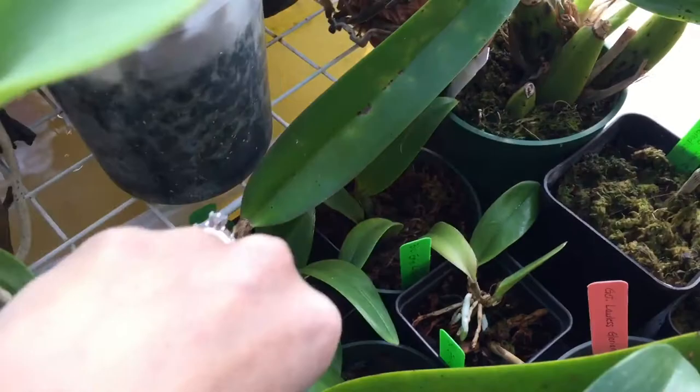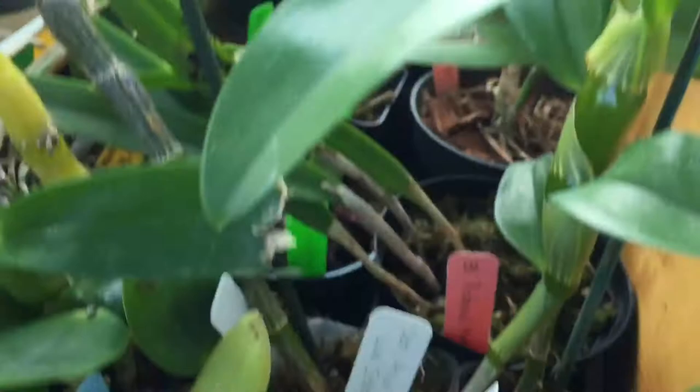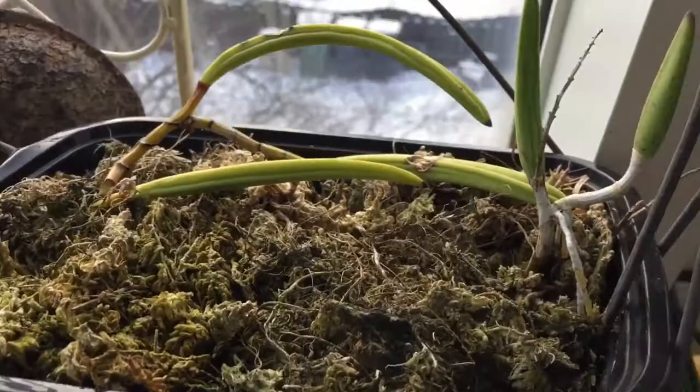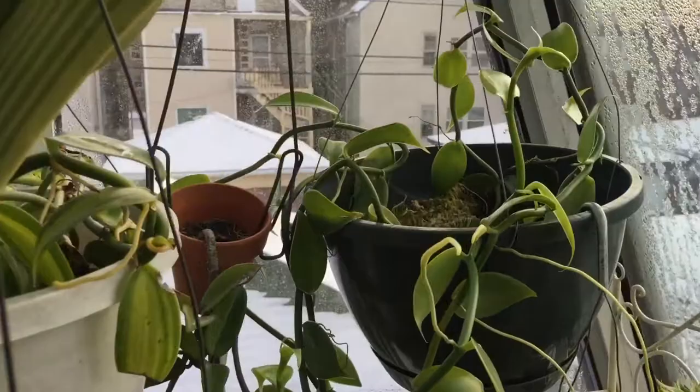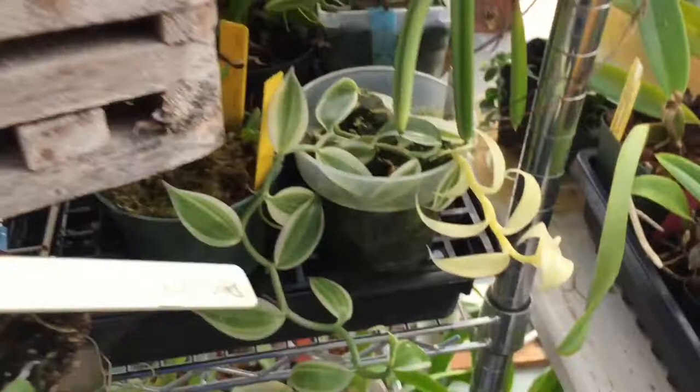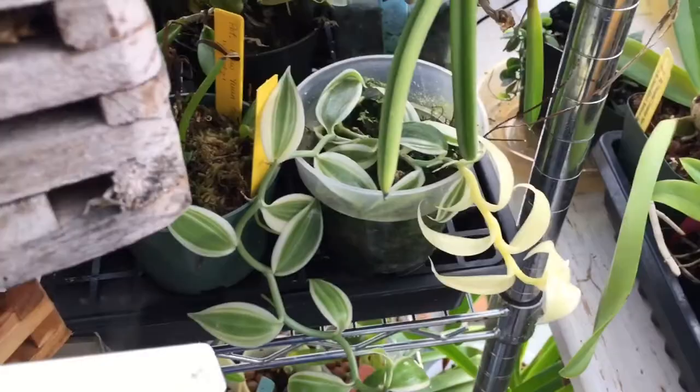I have an extra Richard Mueller division right here. I have Dendrobium Lazuli — two of them; I'd probably trade the one in moss since it'll come out easier. I'm also going to trade cuttings of my Vanilla: I have your regular Vanilla, a yellow variegated variety, and a white variegated variety I just got — though that one's kind of small and needs to get bigger first.